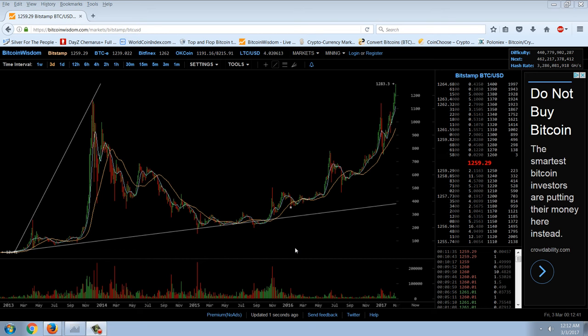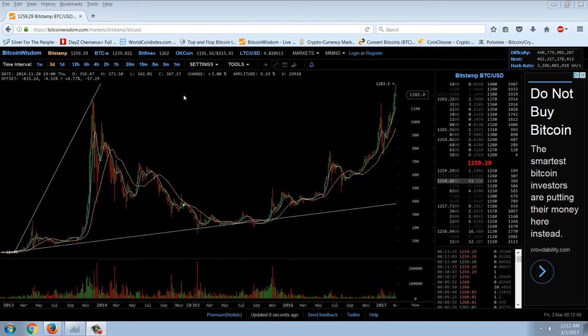Good evening everyone, time for another member update. This is the three-day chart of Bitcoin on Bitstamp. You can see that we've got a record high price that we hit today at 1283.3. Bitstamp is currently at 1259, Bitfinex is at 1262, and the Russian exchange is at 1239.